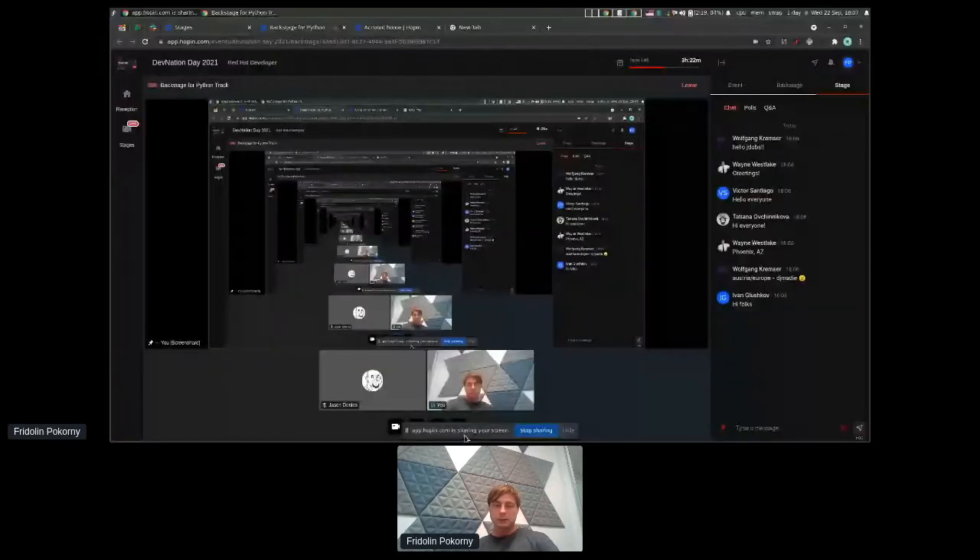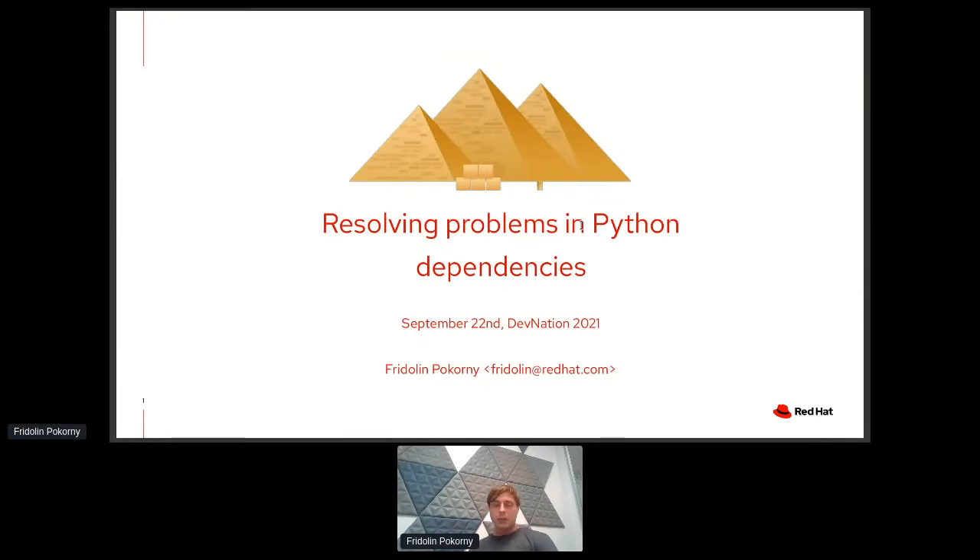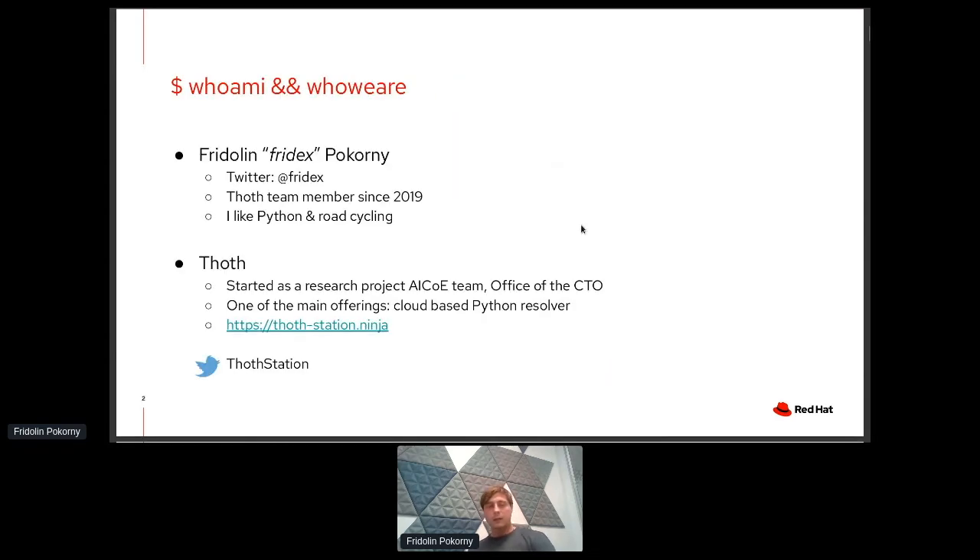Thank you, Jason. Let me share my screen and we can go to the presentation. Hello everyone. Welcome to this presentation about resolving problems in Python dependencies. My name is Fridolin. You can find me on Twitter and GitHub under the Fridex handle. I'm a team member of Thoth since 2019. I like Python and I do road cycling.